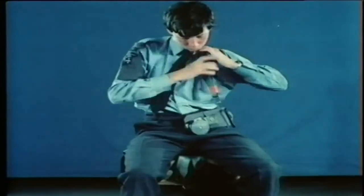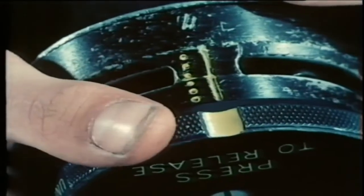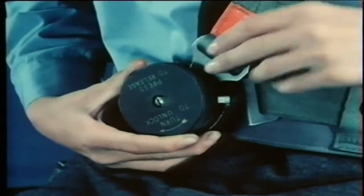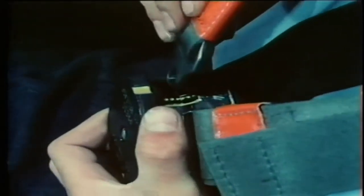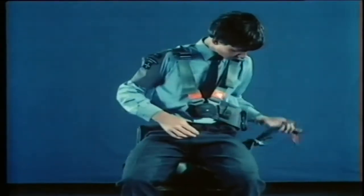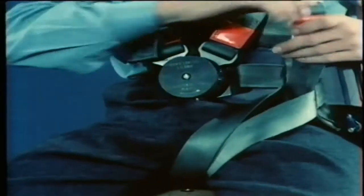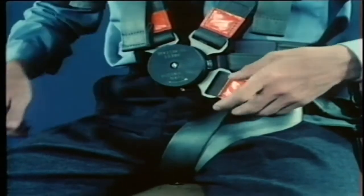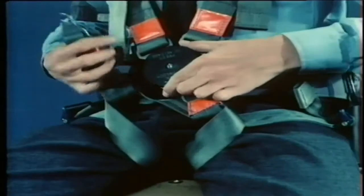First, fit the shoulder straps. Turn the plate as far as it'll go to your right, beyond the dotted lines, insert the buckle and let go. Repeat this to insert the other shoulder strap buckle. To fit the leg straps, lift up the leg loop, pass the buckle down through the loop and clip it into the release box as before. Repeat with the second leg strap buckle, each time turning the plate to your right.